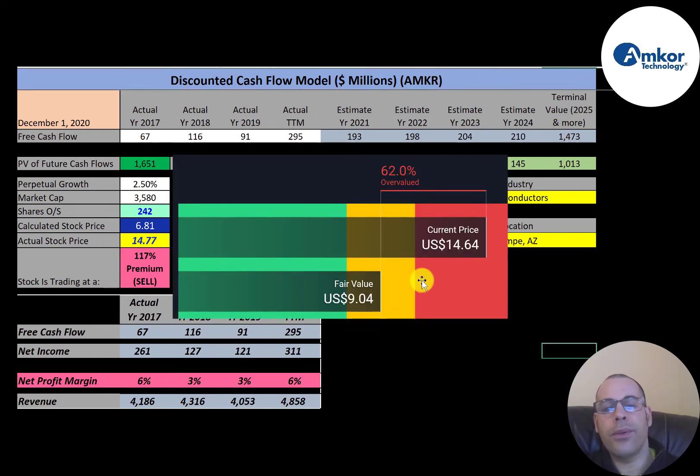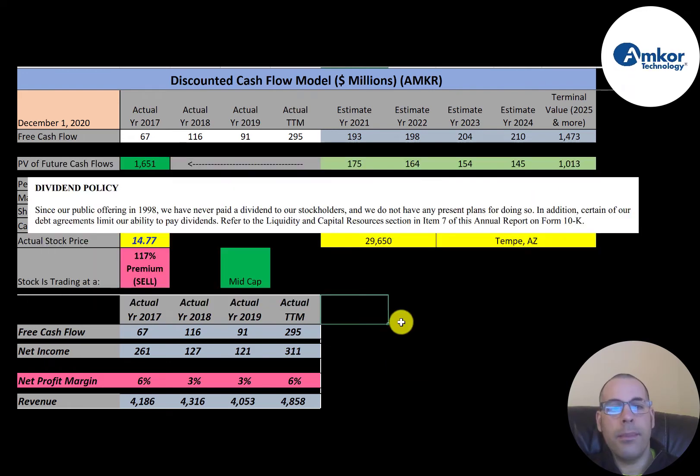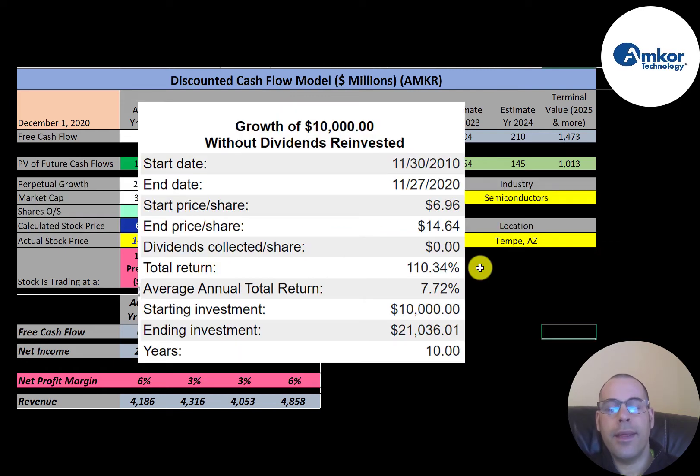Simply Wall Street is a little higher than me at $9.04, and they're also saying the stock is overvalued. Looking at the stock price over the last five years, it has grown since 2015 but has been up and down, and it appears to be trading at its all-time high. This company has never paid a dividend and doesn't plan to. If you had invested $10,000 into this company 10 years ago, you'd have $21,000 today — a 110% return, or an annual average return of 7.7%.